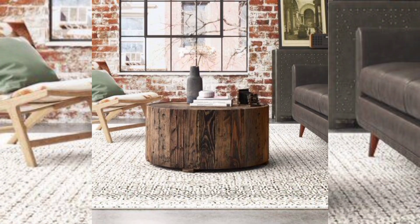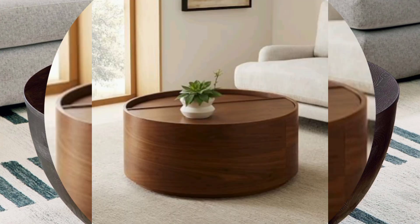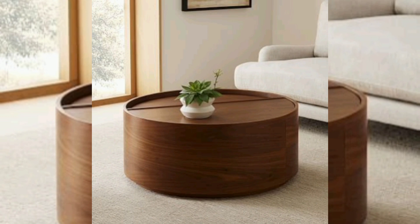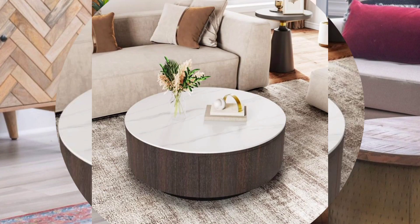Storage solutions. Some drum coffee tables are designed with storage options like shelves or drawers, making them functional beyond their aesthetic appeal. This added storage space can help you keep your living room organized and clutter-free.